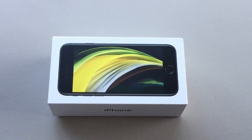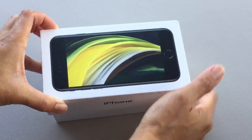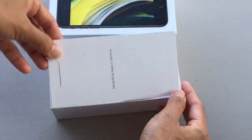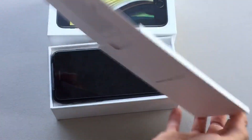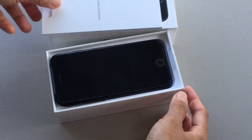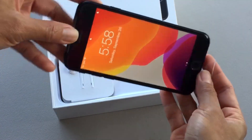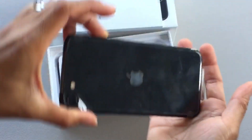I started this YouTube channel so I wanted to upgrade my phone at least. This new iPhone just costs $399, which is not bad for an iPhone, so I'm gonna give it a try. It's the same size as the iPhone 6, 7, and 8, and it comes with wireless EarPods and a charger.